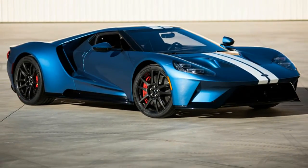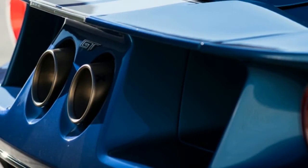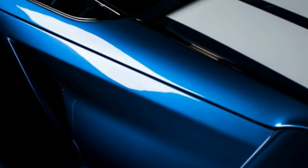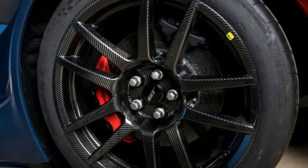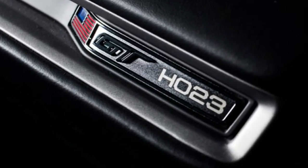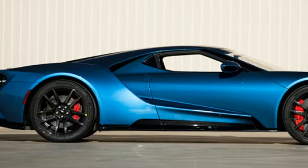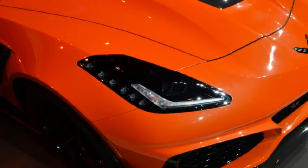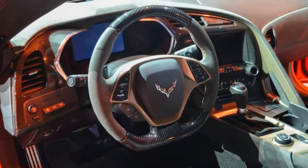Obviously, whoever buys it should be able to use the car as a tax write-off.